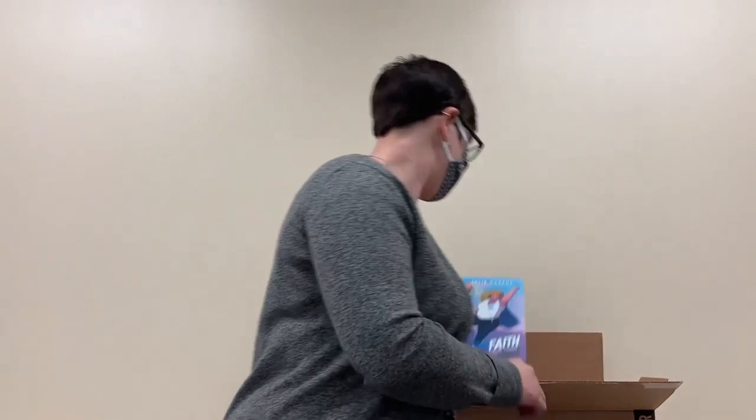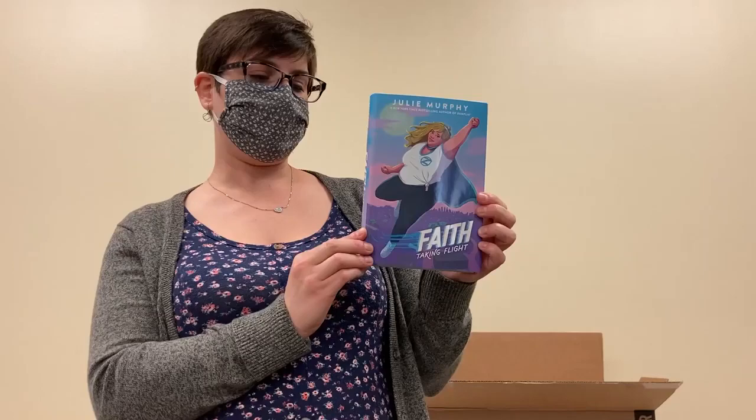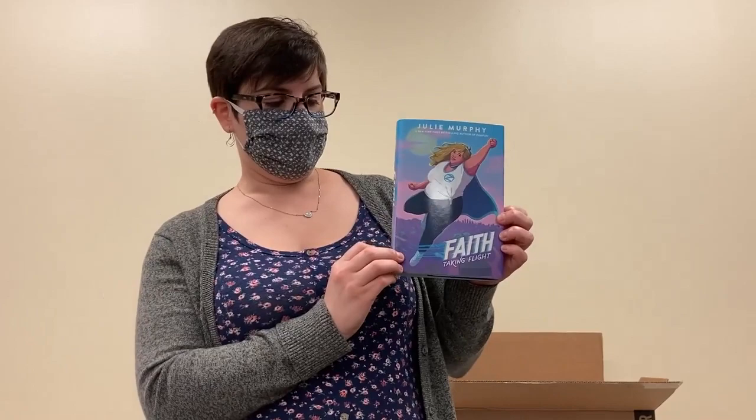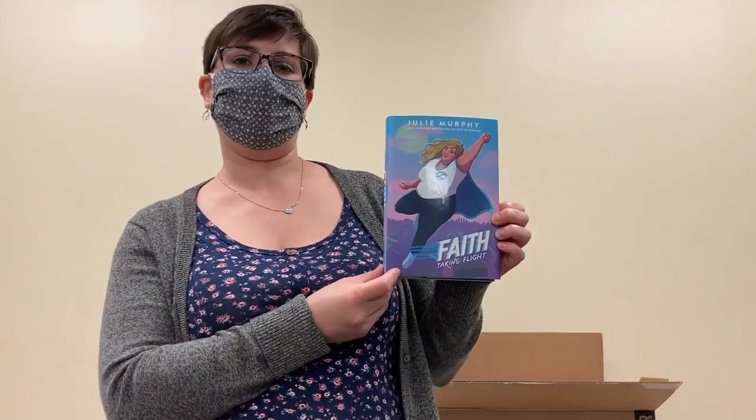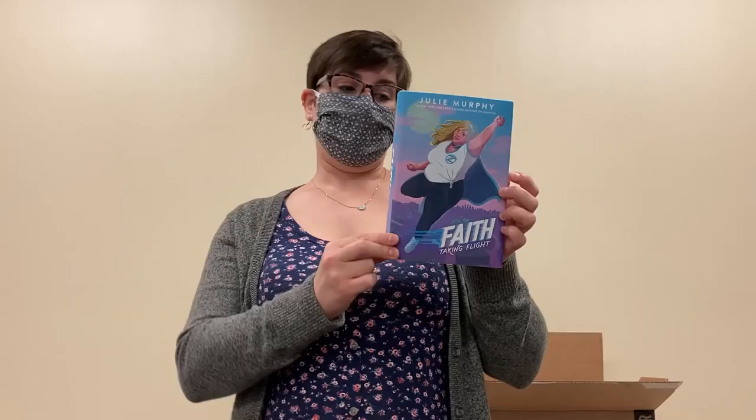Another one that I'm so excited about — this is Faith: Taking Flight by Julie Murphy, who is the author of Dumplin', amongst other things. Faith, if you're unfamiliar, started as a comic book character, kind of a big deal being one of the few plus-size superheroes. So this is a YA prose novel about that comic book character and I am super excited to read this. Even if you haven't read Faith's graphic novels, I recommend taking a look at this. It should be fantastic.